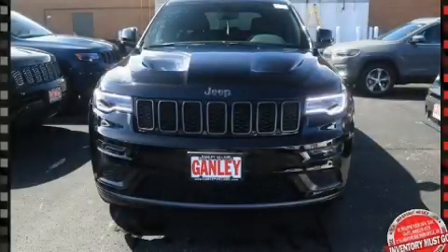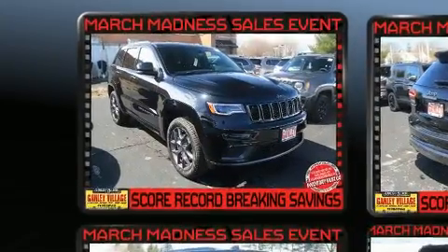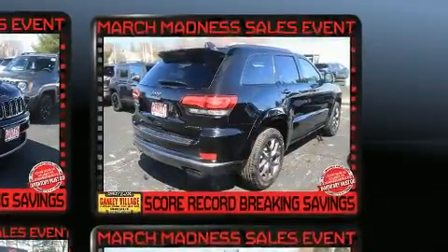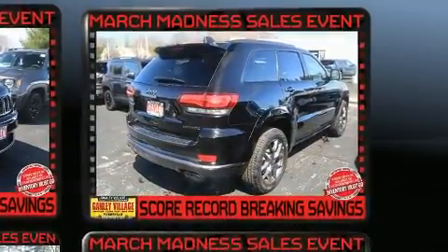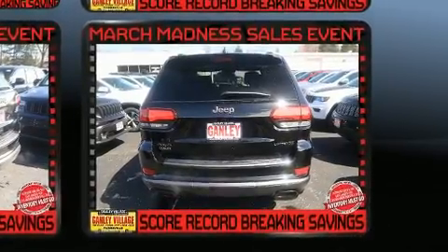Load your family into the 2020 Jeep Grand Cherokee. Jeep prioritized fit and finish as evidenced by a rear window wiper, power front seats, a built-in garage door transmitter, heated door mirrors, a power liftgate, and remote keyless entry features.